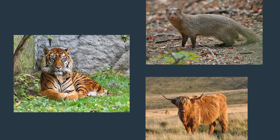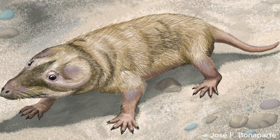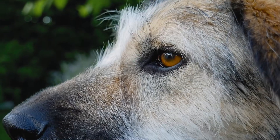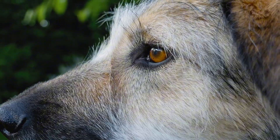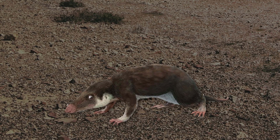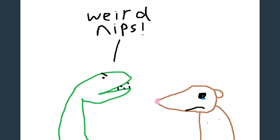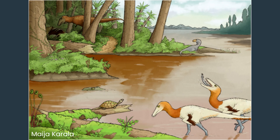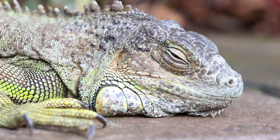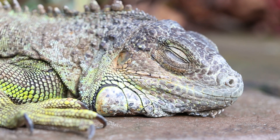But did these groups all evolve their shining eyes independently, or was it a feature they inherited from a shared ancestor? There's a popular theory called the nocturnal bottleneck, which suggests that modern mammals have certain characteristics because of how our very earliest shared ancestors lived. In the Jurassic period, early mammalian forms like morganucodon mainly made their living hunting bugs in the dark of the night. It's not such a clear-cut thing as it once was to say that dinosaurs only came out in the day, because the idea that they were cold-blooded and needed the heat of the sun has been on shaky ground for a long time.